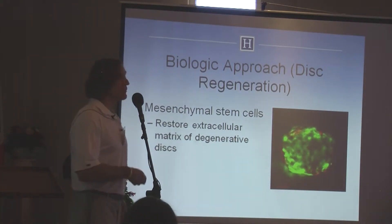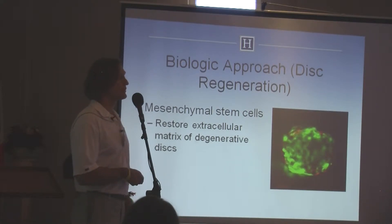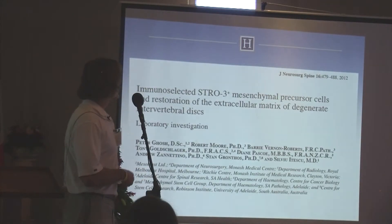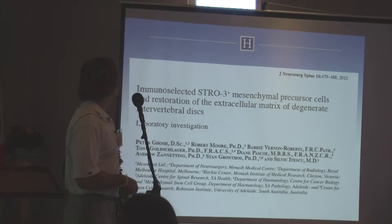This is very exciting in our field because back pain is so common — to actually regenerate these degenerative discs with the use of mesenchymal stem cells. There is a lot of basic research being done now with disc regeneration. This was published in the Journal of Spine in May 2012, where they used immunoselective mesenchymal precursor cells in a sheep model.